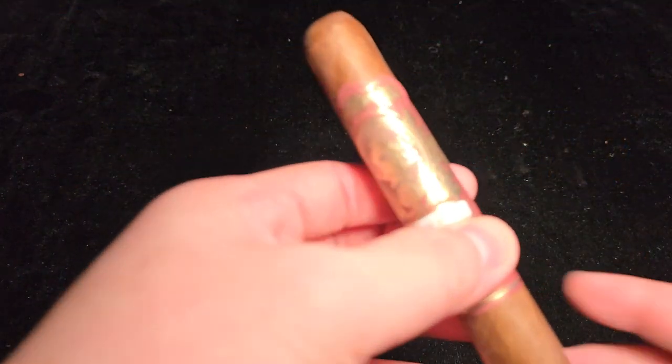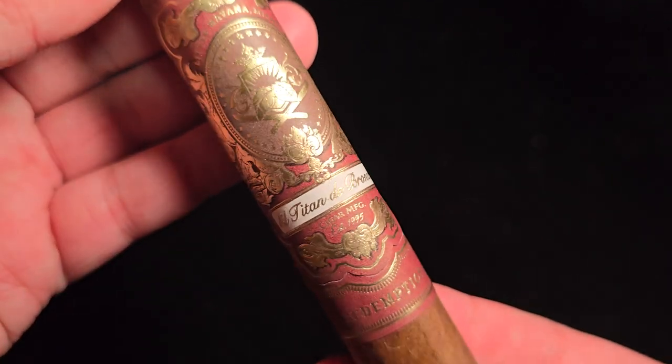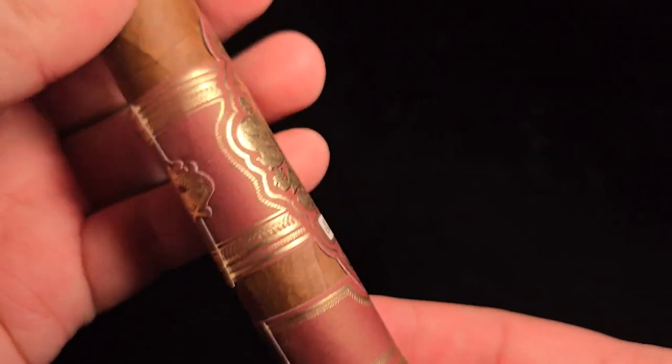I don't know what they tried to redeem — like, did they screw up something? This is supposed to be a regular production, not a limited edition. It looks pretty good to me. So let's take a look at the cigar right now. El Titan De Bronze Redemption — don't mistake that for any other brand, because Redemption is owned by El Titan De Bronze. That is a factory in Miami.